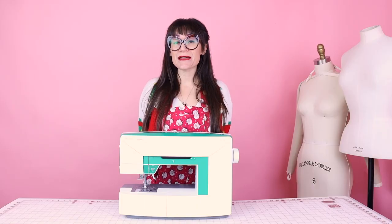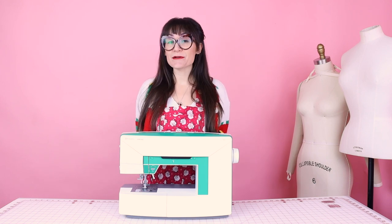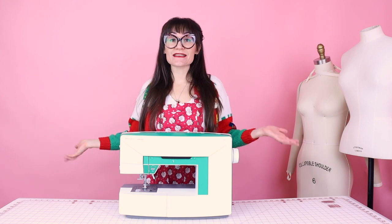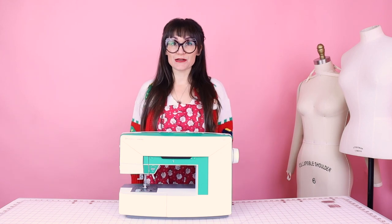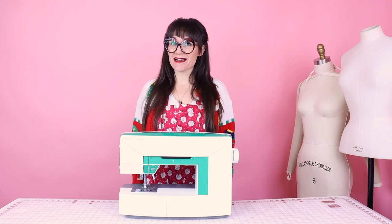If you're not already a subscriber to Sew Anastasia, make sure you subscribe and hit the notification bell so you know when all the new videos come out. And if you're already a subscriber, thank you so much. I now teach sewing classes in my design studio in Chicago, Illinois, and I teach virtual lessons as well, so make sure you check those out at SewAnastasia.com.